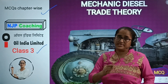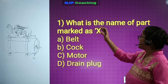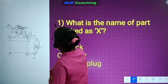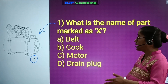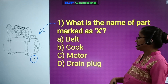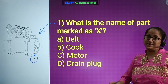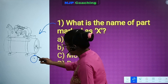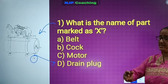Question number 1: what is the name of the part marked as X? Here is the diagram. The X mark is a part of the name. Number A: belt. Number B: C. Number C: motor. Number D: drain plug. The answer is Number D, drain plug.